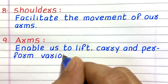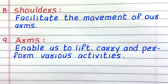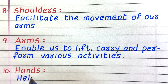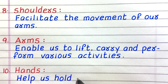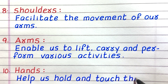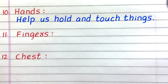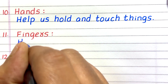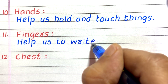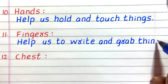The ninth human body part is arms, which enable us to lift, carry, and perform various activities. Tenth, hands help us hold and touch things. Eleventh, fingers help us to write and grab things.